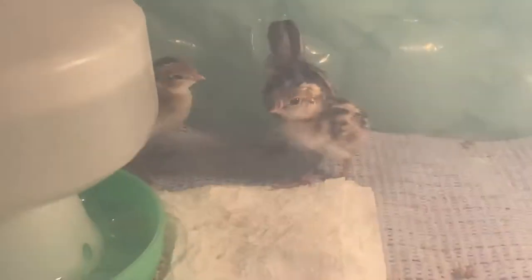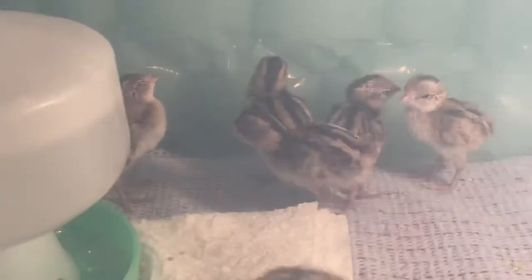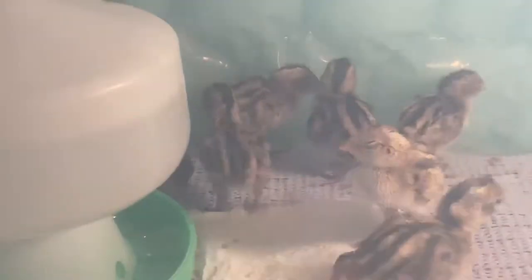They like to snuggle up together when they're cold, going in a circle and just snuggling up. They really like it. How old are these, Ruby? This is the second day — they were born yesterday.